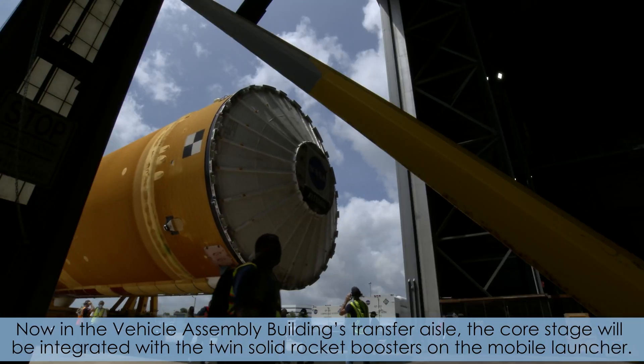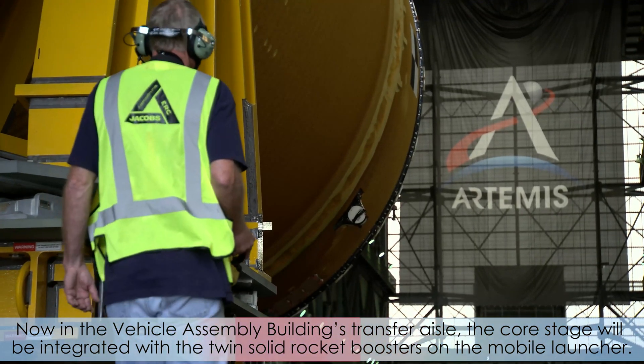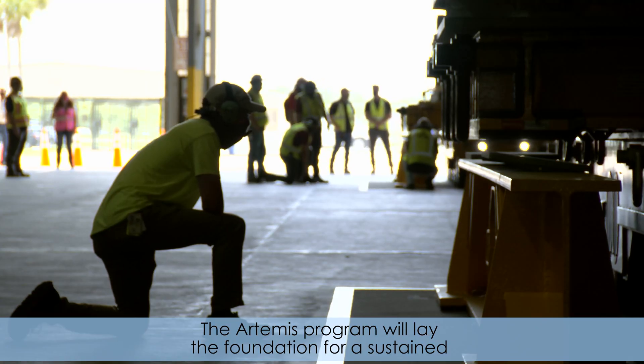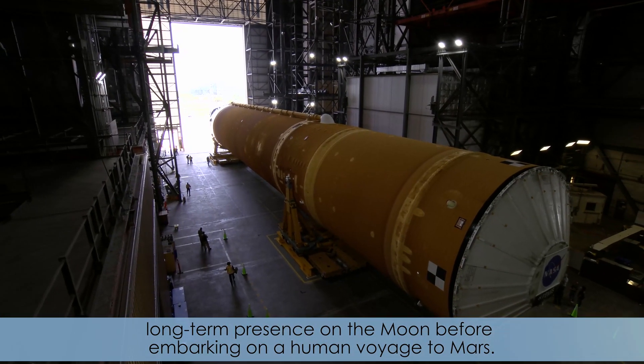Now, in the Vehicle Assembly Building Transfer Aisle, the core stage will be integrated with the twin solid rocket boosters on the mobile launcher. The Artemis Program will lay the foundation for a sustained, long-term presence on the Moon before embarking on a human voyage to Mars.